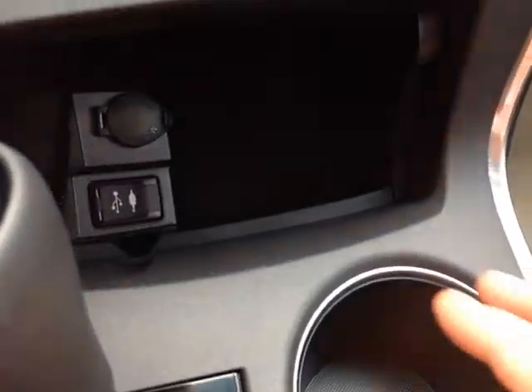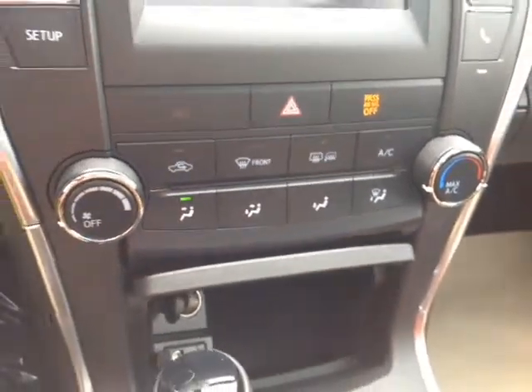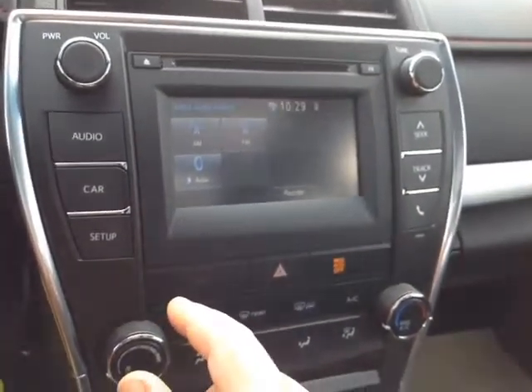In front of that you're going to find a 12-volt power outlet as well as USB and auxiliary ports for your compatible music device, living right underneath your very easy-to-access climate control panel with the emergency flash button there.